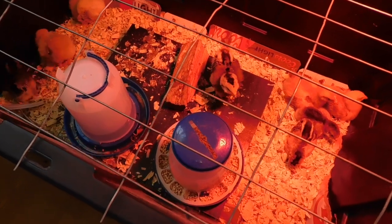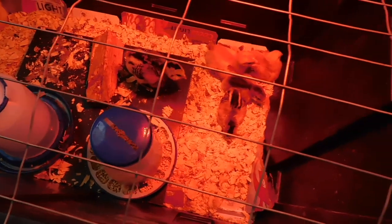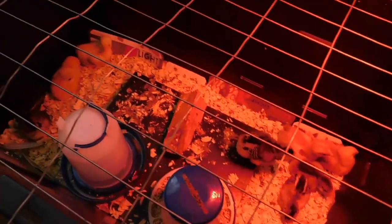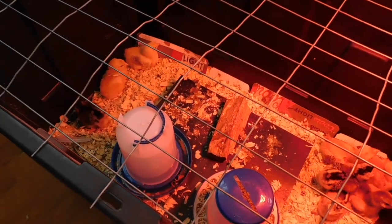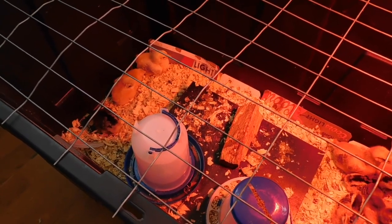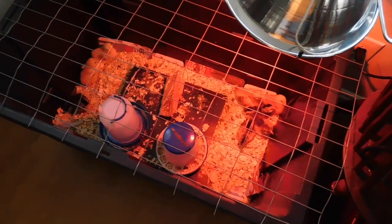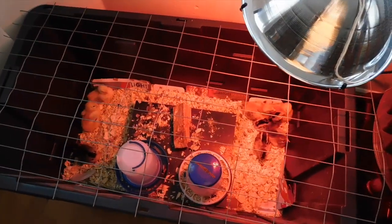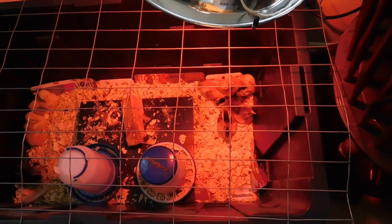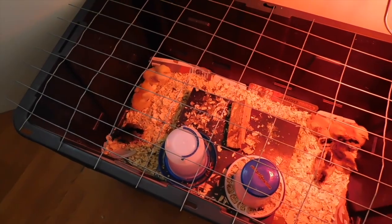Other than that, so far I've cleaned out their brooder once. And when I put them in the new one, they got all new fresh everything. So it's really not that bad — just on that shelf it gets a little gross.